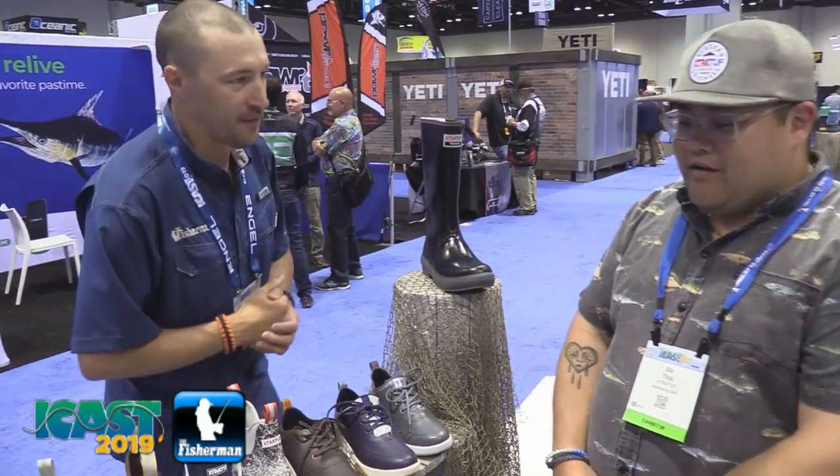Toby Lipinski for the Fisherman Magazine coming to you from ICAST 2019. Had to make a stop for our friends at Extra Tough here with Bo. What do you got for new stuff this year from Extra Tough?